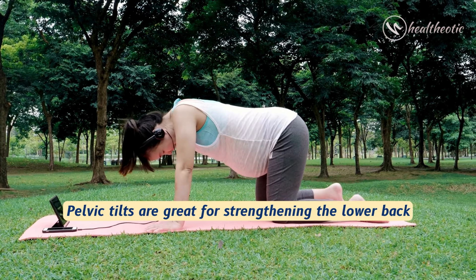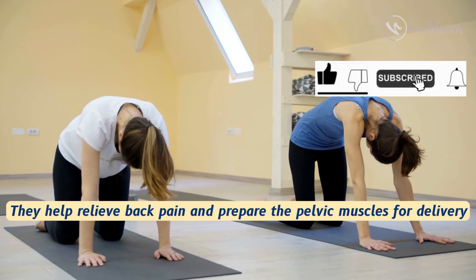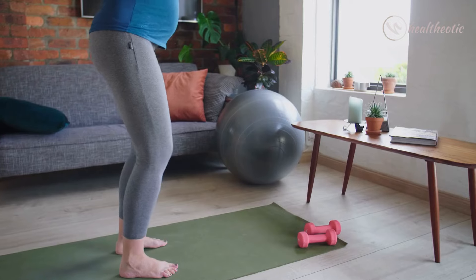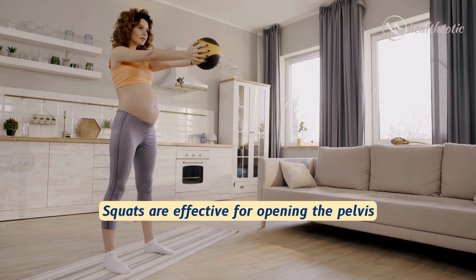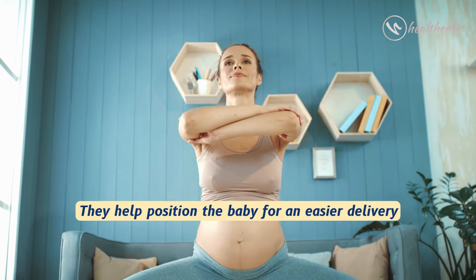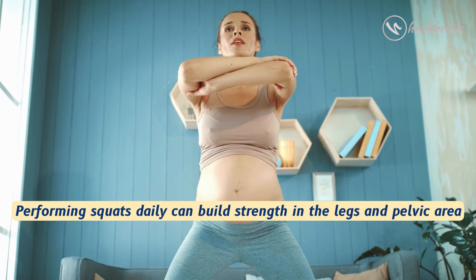Next is pelvic tilts. Pelvic tilts are great for strengthening the lower back. They help relieve back pain and prepare the pelvic muscles for delivery. Next is squats. Squats are effective for opening the pelvis and help position the baby for an easier delivery.